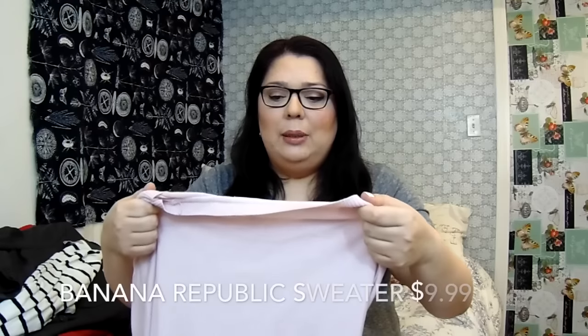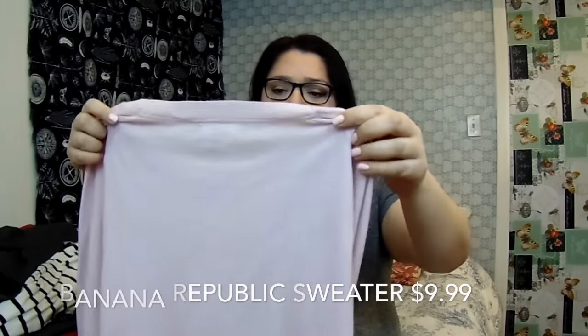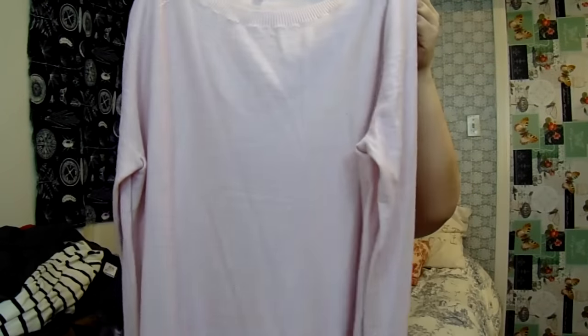The first thing I found at a little thrift store near my house is this Banana Republic extra fine merino wool sweater in extra large. I paid $9.99 for it. It's beautiful — it's a little see-through but really light and really beautiful. I don't know if I'm gonna keep it since I have something similar, or if I'm going to sell it.